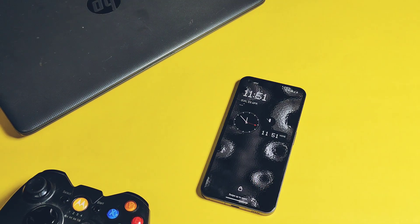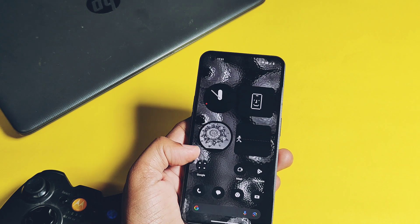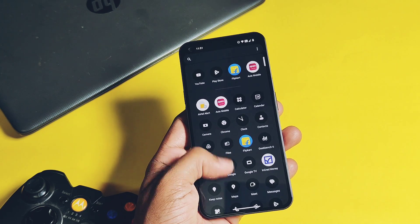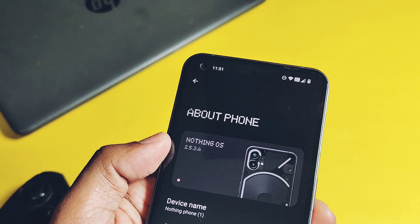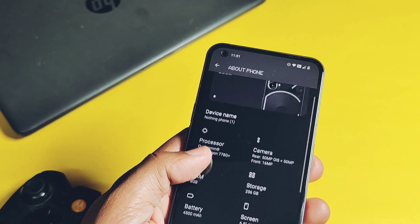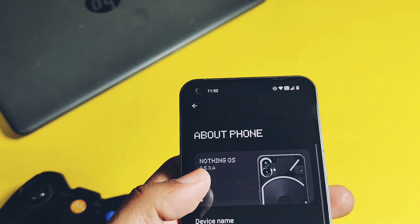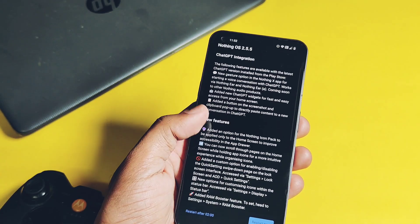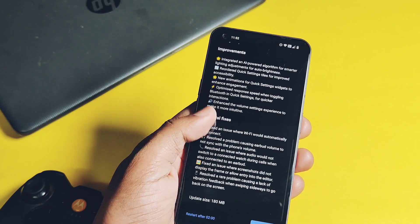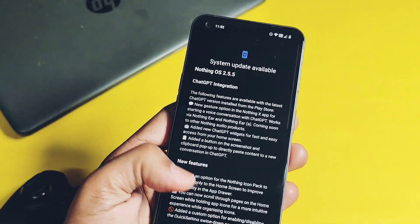Hey, what's up guys, welcome back — you are watching For Root Egg. This is our Nothing Phone 1. It's running on very old Nothing OS 2.5.3 hotfix update from last month with a very old security patch of February. But two days ago, the Nothing team started to roll out the new Nothing OS 2.5.5 update — a 180MB update with lots of improvements.